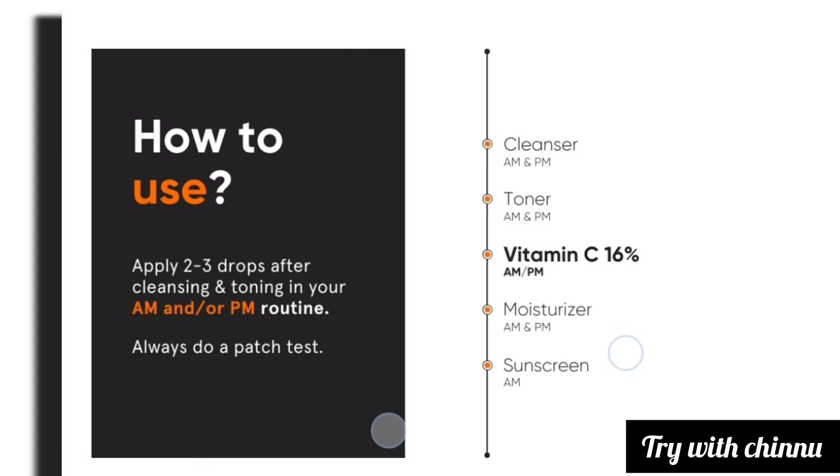How do you use this product? You can use it in the day or at night. Apply it after your first cleanser and toner step, then follow with sunscreen. Moisturizer is optional. You can also use Vitamin C for a few days before incorporating it fully.